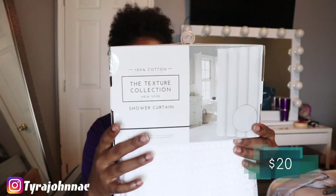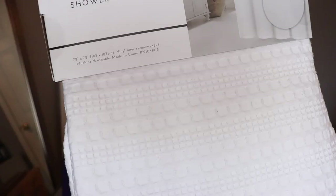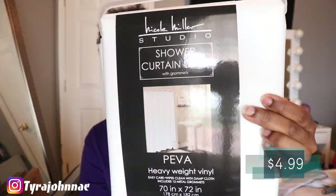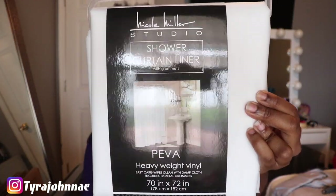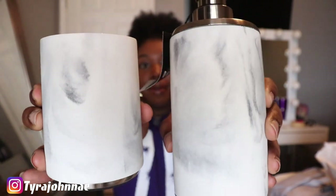From Home Goods I got a really fancy shower curtain for $20. It's all white with a little bit of texture. My bathroom is going to have a gray, marble, and white color scheme so this is perfect. I also got a vinyl shower liner for $4.99 — the shower curtain recommended you get a vinyl one, so this is perfect.